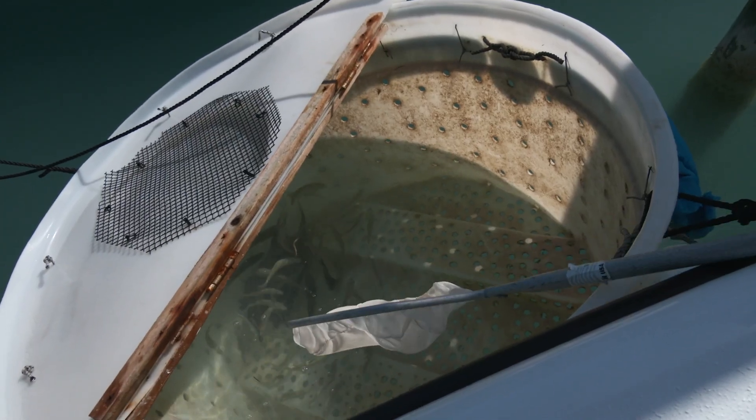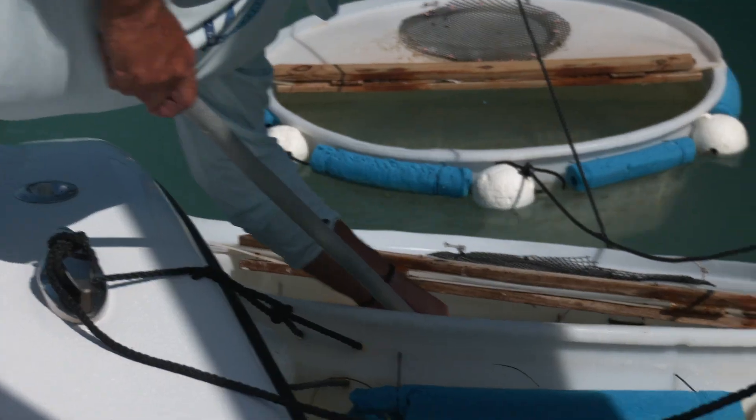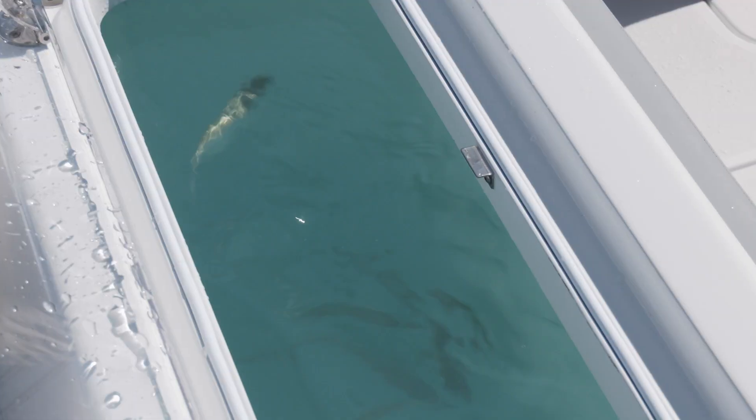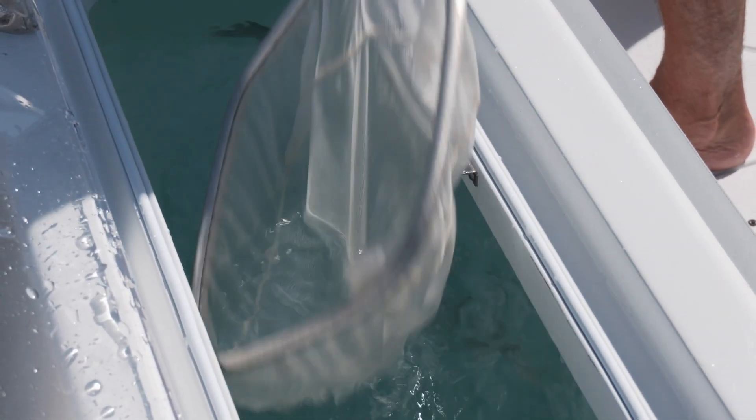Countless species of fish are on these wrecks here in the Florida Keys. It's wreck fishing — we need bait. I've got penned up bait. I'm going to grab a few of those. I've got my live bait here in the cage. I'm going to scoop them one at a time and take real good care of them. I could scoop a bunch, but one at a time.